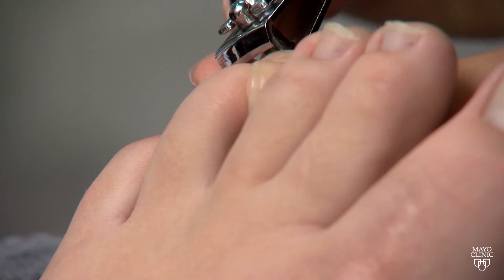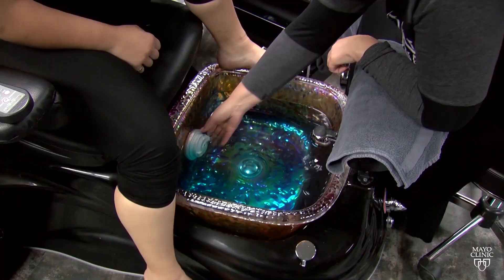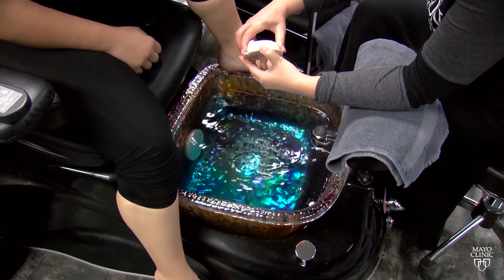Dr. Rachel Meest says bacterial and fungal are the two most common infections. To avoid them, she says don't be afraid to ask to make sure the spa cleans all equipment between customers.